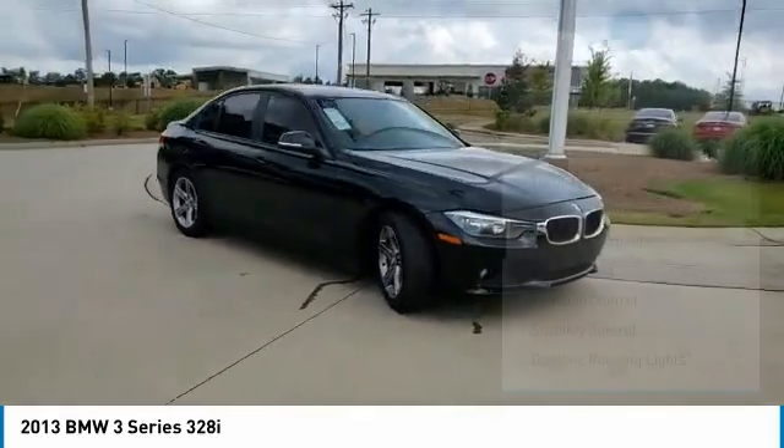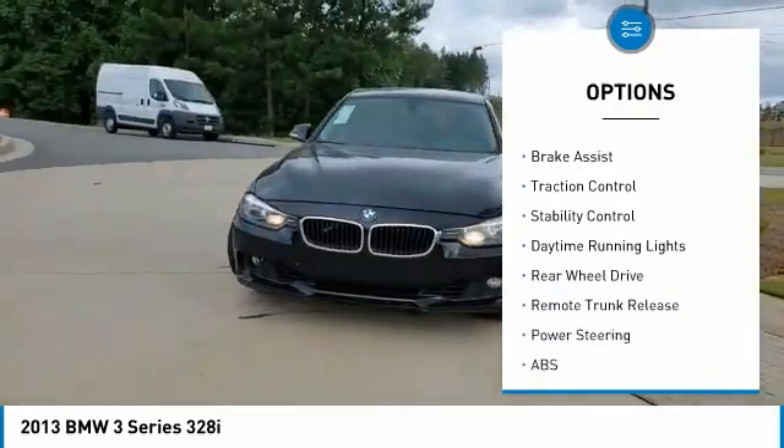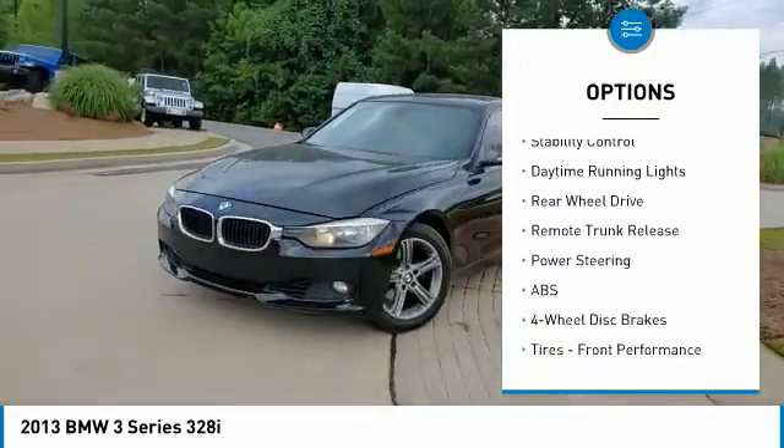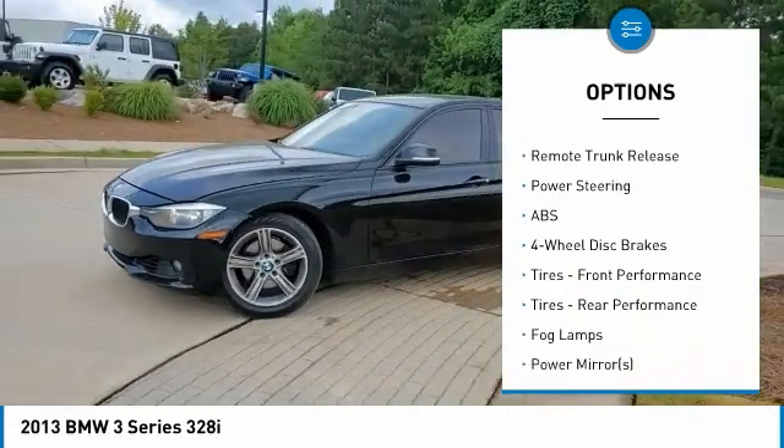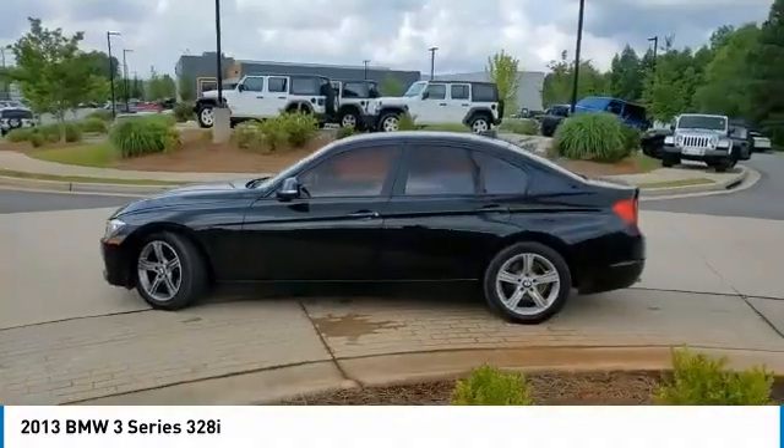Here are some of this vehicle's great options: tire pressure monitor, turbocharged, heated mirrors, aluminum wheels, brake assist, traction control, stability control, daytime running lights, rear-wheel drive, remote trunk release.